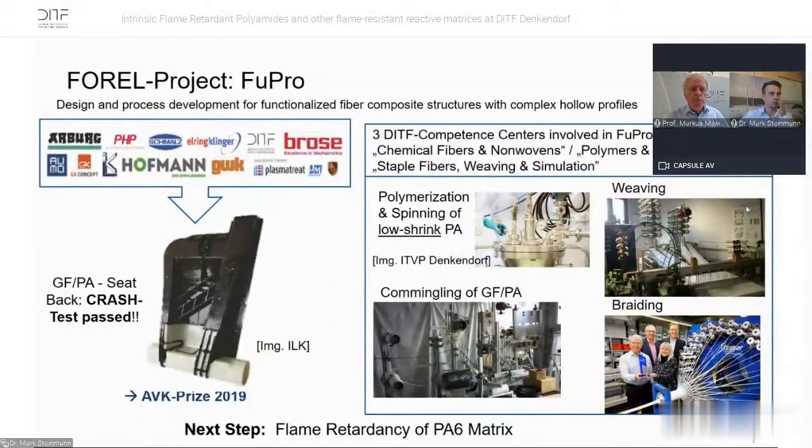The FUBRO project is a German project with several partners. We developed a glass fiber polyamide seat back structure, achieved a crash-pass result, and developed a low-shrinkage polyamide. We have braiding and commingling at the ATA weaving and braiding machines — the white tube at the bottom is made from 12 braided textiles.